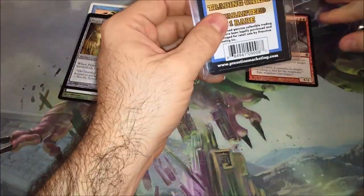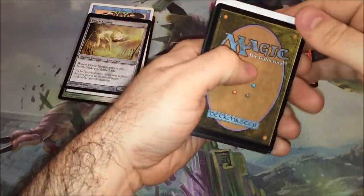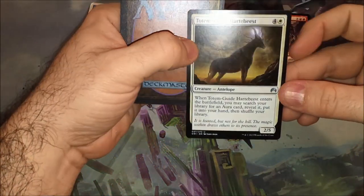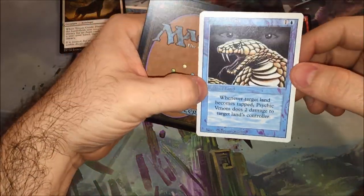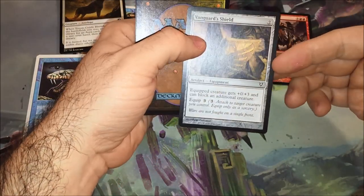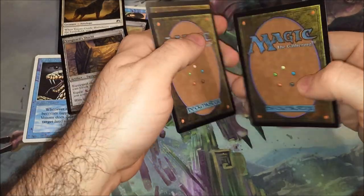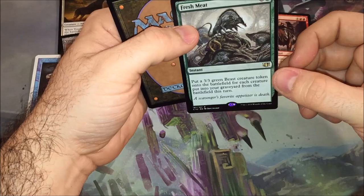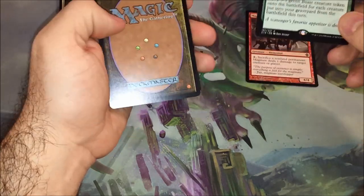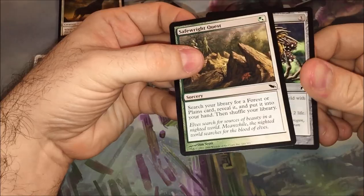We've got a Totem Guide something or other from Origins. Psychic Venom — that's Revised. We got a Vanguard Shield, that's junk. And based on the last one, this would be the rare — Fresh Meat, from the green Commander deck. And what are these? We got a Necrogen Sensor and another Safe Fright Quest.